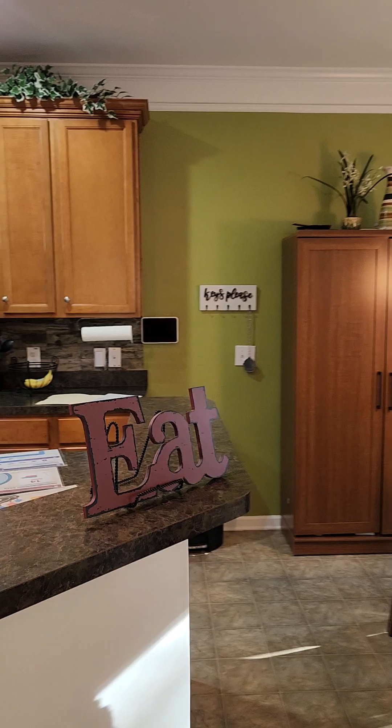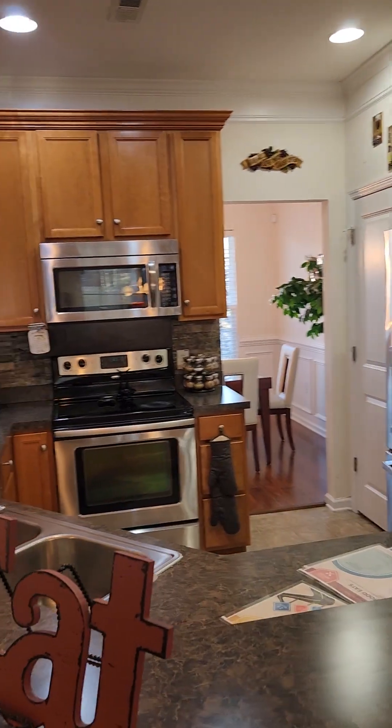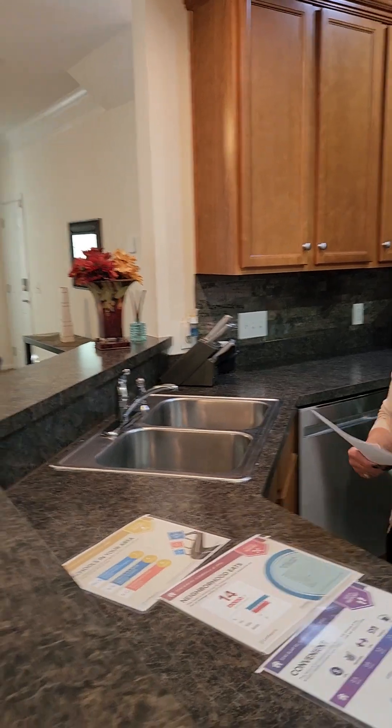I almost forgot about the kitchen! I'm not a great cook and I don't like to cook, so I overlook the kitchen — but this one is a great kitchen. I think I might even want to pick up cooking in here. Brand new dishwasher, brand new refrigerator — all of that stays, of course. Stainless steel appliances — just gorgeous.